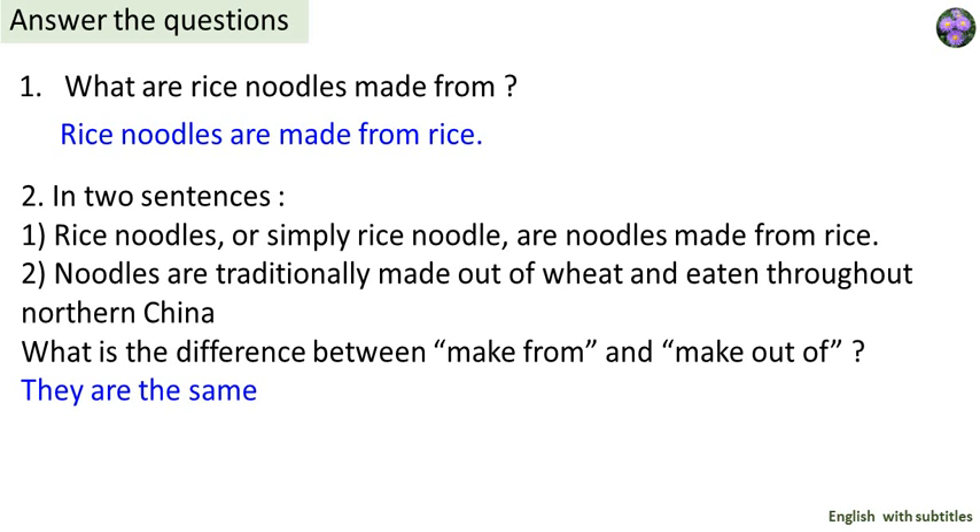What are rice noodles made from? Rice noodles are made from rice. In two sentences: rice noodles, or simply rice noodle, are noodles made from rice. Noodles are traditionally made out of wheat and eaten throughout Northern China. What is the difference between 'make from' and 'make out of'? They are the same.